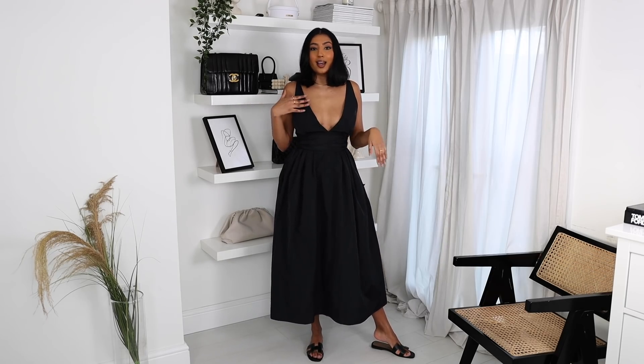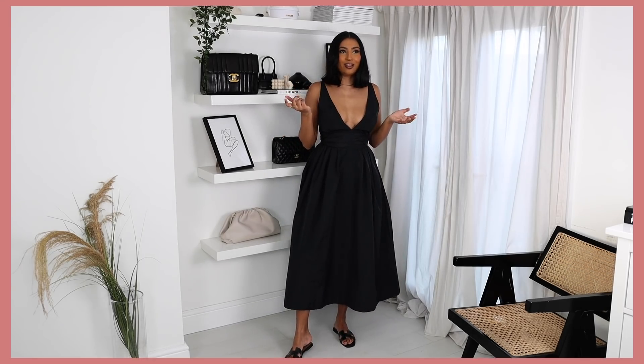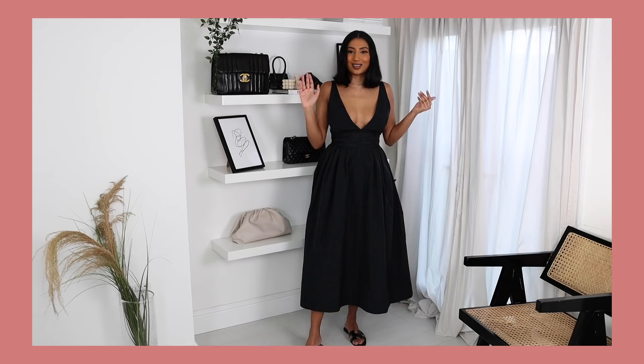I've just styled it with my Hermès Oran sandals for a more chilled, laid-back vibe, but you could definitely pop on a pair of heels to make it a bit dressier — just imagine this with a red lip. It's so stunning.